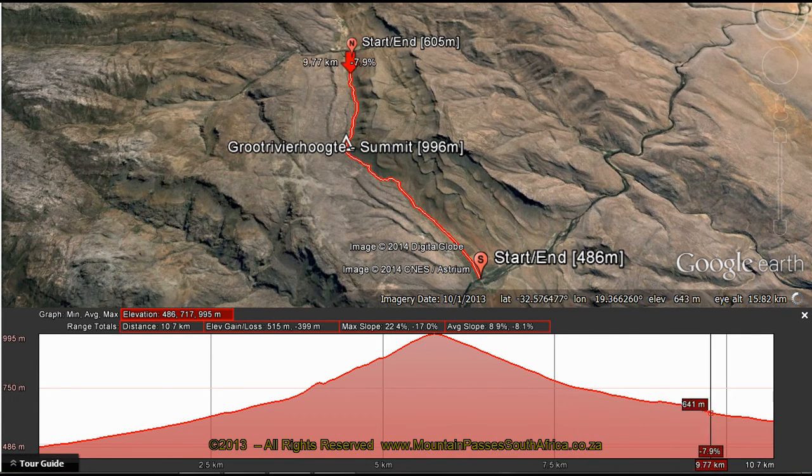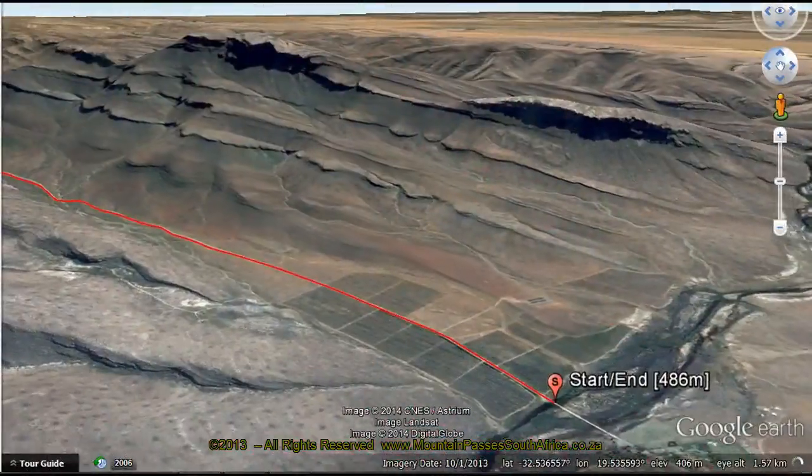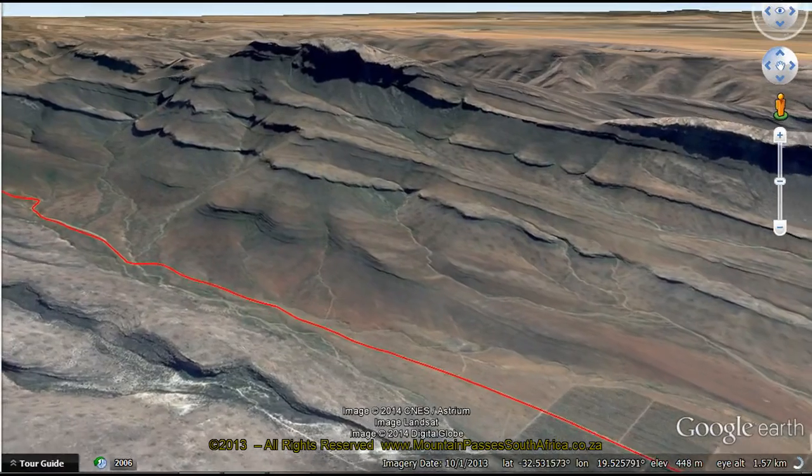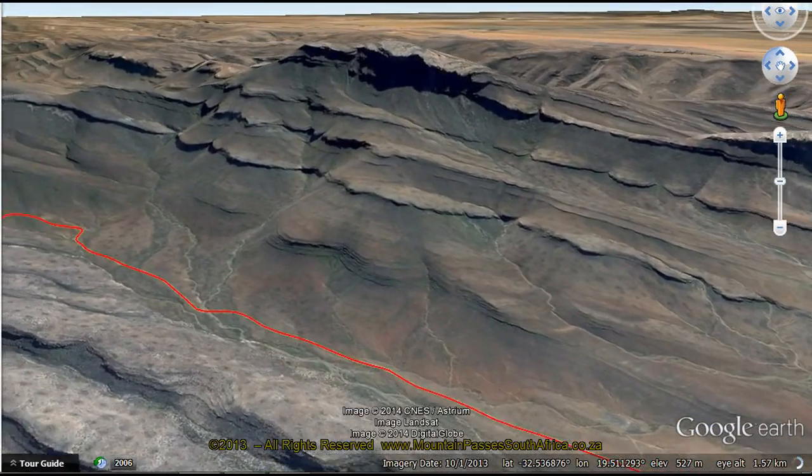In dry weather this pass is quite doable in a normal car. However, when it's been raining or snowing, you will need a 4x4 to complete the ascent.